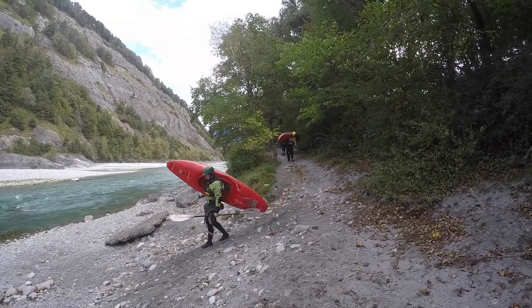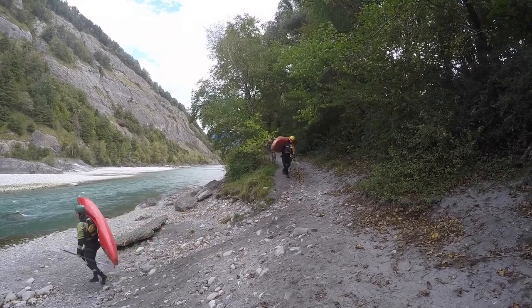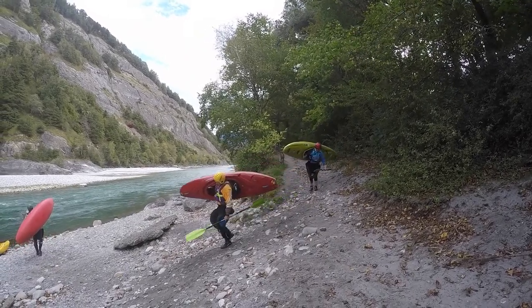The first two kilometers are not very exciting, as the river is mostly embanked, with some waves whenever the water changes side within the bed due to gravel banks.